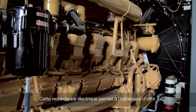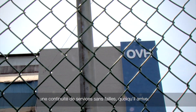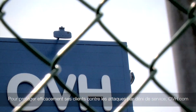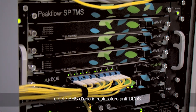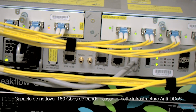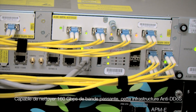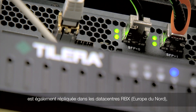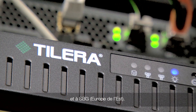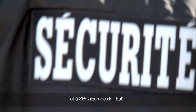This system of power redundancy allows us to provide a continuous and seamless service under any circumstance. To effectively protect customers against denial-of-service attacks, OVH.com has equipped BHS with an anti-DDoS infrastructure capable of withstanding an attack of up to 160 Gbps. This anti-DDoS infrastructure is also implemented in our data centers in Roubaix and Strasbourg.